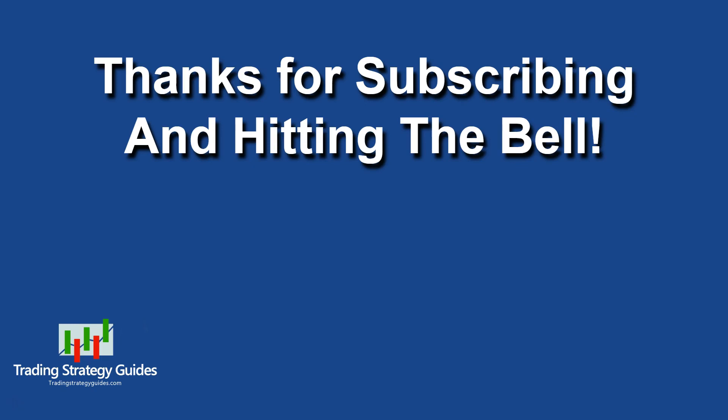Please tell your friends about us and help us make this the best trading channel on the internet. As always, thanks for watching, thanks for subscribing, and don't forget to hit the thumbs up below. Have a great week, and I will see you next time.